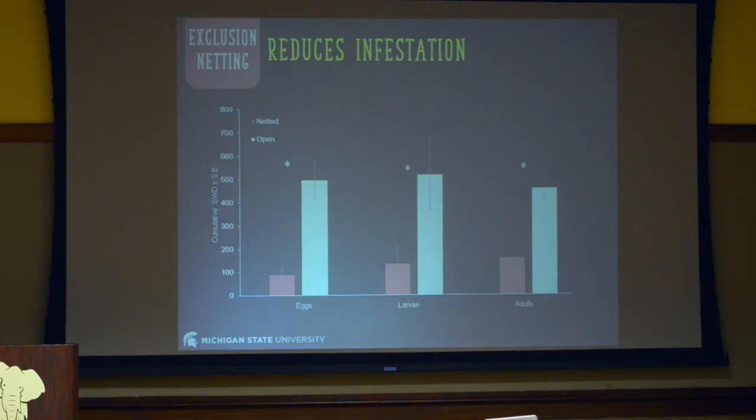We also found that netting reduces infestation across eggs, larvae, and adults. We're still getting some SWD in netted tunnels, so it's not perfect. Overall, we found about a 75% reduction with netting. Other people trying netting across the U.S. and Europe are having really good luck — some are not having to spray any insecticides at all if they're able to keep everything patched and their doors closed and sealed.